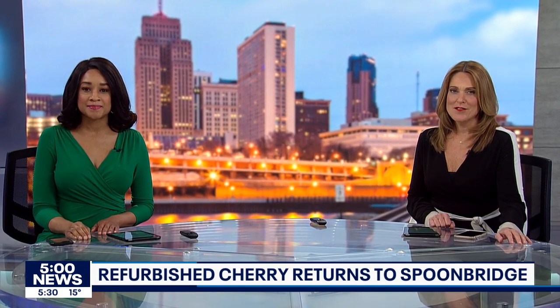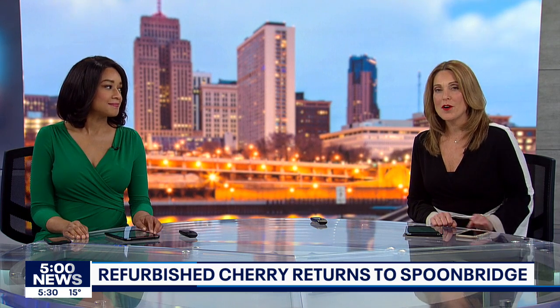On a much lighter note, the return of a newly refurbished piece of a Minneapolis landmark. The beloved cherry, part of a celebrated outdoor artwork, returning to its perch.